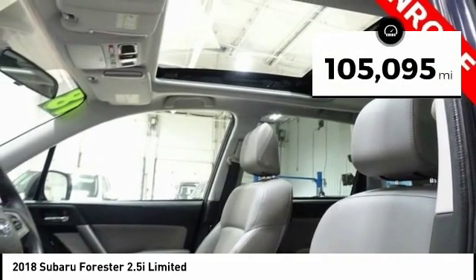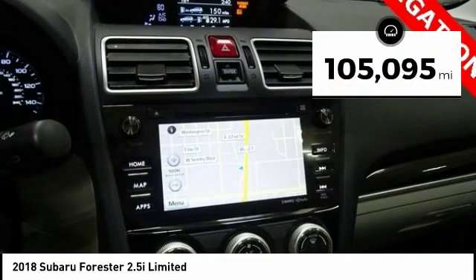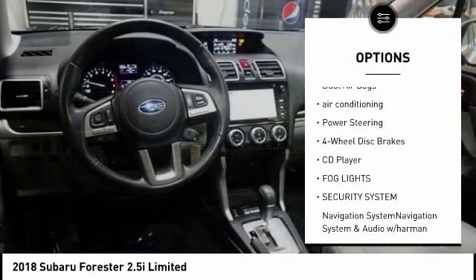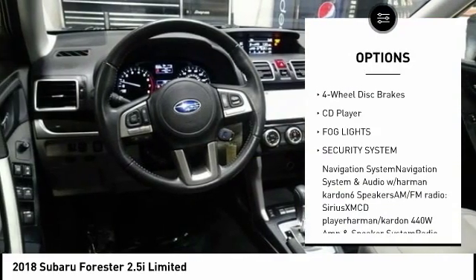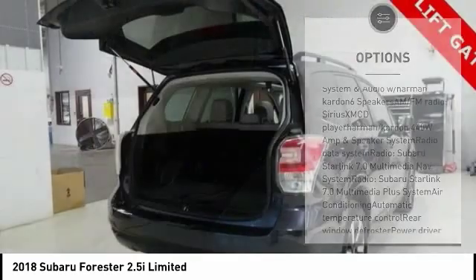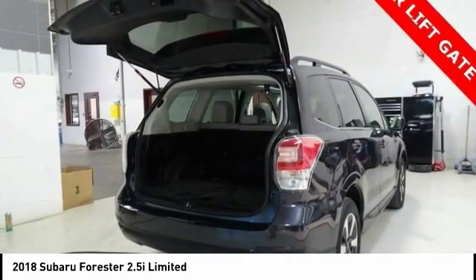This vehicle has less than 110,000 miles. Here are some of this vehicle's great options: power lift gate, navigation system, traction control, dual airbags, air conditioning, power steering, four-wheel disc brakes, CD player, fog lights, security system.